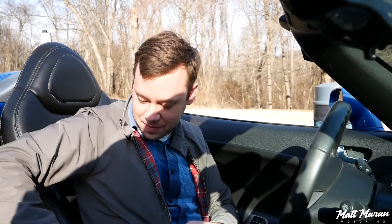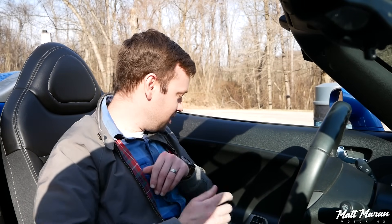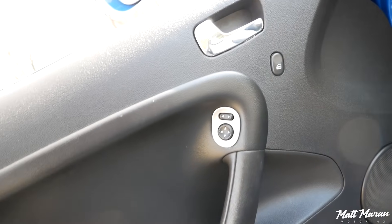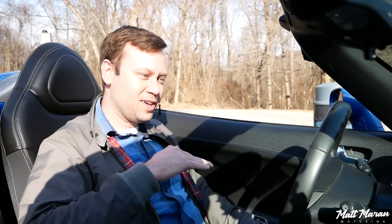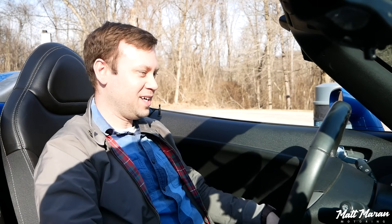You do have a little bit of padding on the door at least, which is nice because that door is pretty close to you. Even me — I'm not a big guy — I'm a little cramped in here, if I'm honest. You also have a pretty high seating position. Even being 5'9", I feel like I'm almost too tall for this vehicle. So you'll definitely want to sit in one of these if you're considering it.